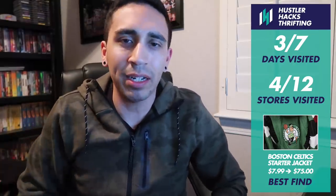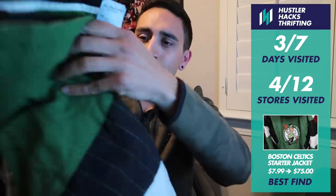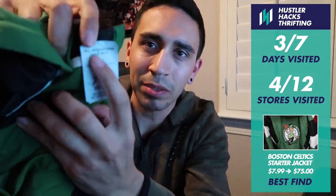Thrifting breakdown: some pretty good finds. Unfortunately I was only able to visit thrift stores three days out of the week, so next week I really have to step up and try to go at least five times. We hit 12 stores on the list but only got to four. Added Plato's Closet, and we did get some Jordan 8s. The Kawhi Leonard hoodie — got it for $18 plus the coupon — could be selling in the $45-$55 range, which should be a nice little profit. Our best find: the Boston Celtics vintage jacket, great condition, size large at $7.99. Completed listings show it selling between $70 to $85.